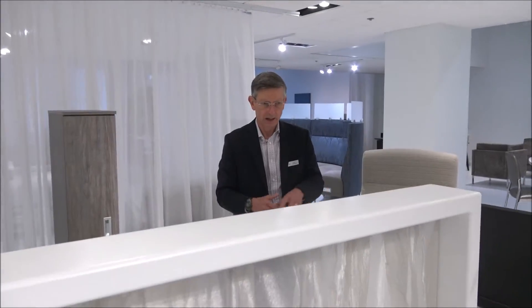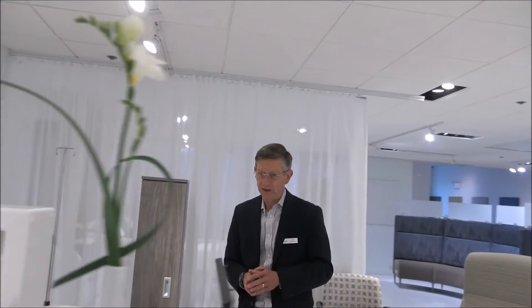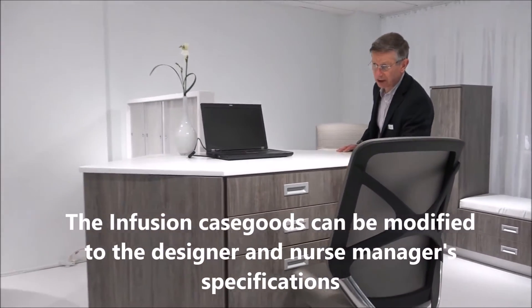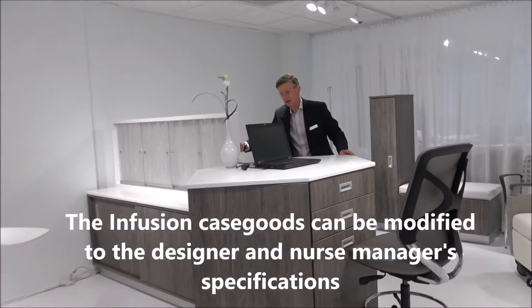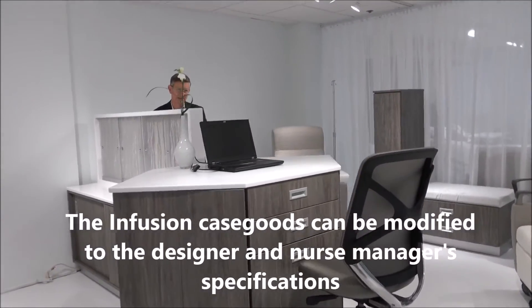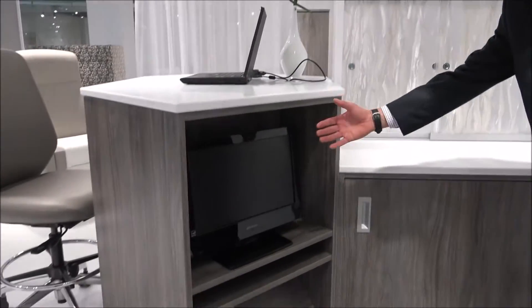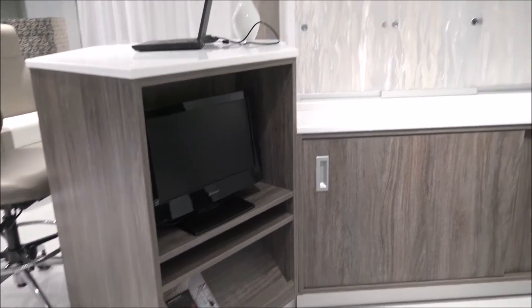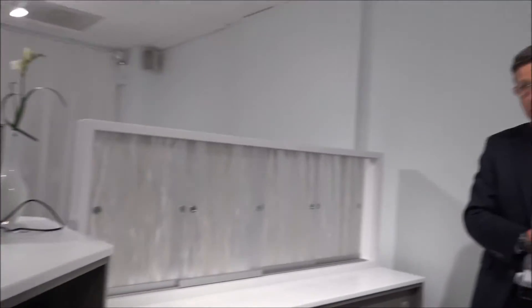Chemo case goods. Some of the really significant features here — at the front of the unit is the nurses station, used for charting and supplies. Moving around to the back, on each side we have an entertainment center for patients. In chemo, the patient could be here for two to six hours. We're giving them the choice of watching TV, reading a magazine, plugging in their iPhone with the swing-over tablet, working on a computer, or eating.